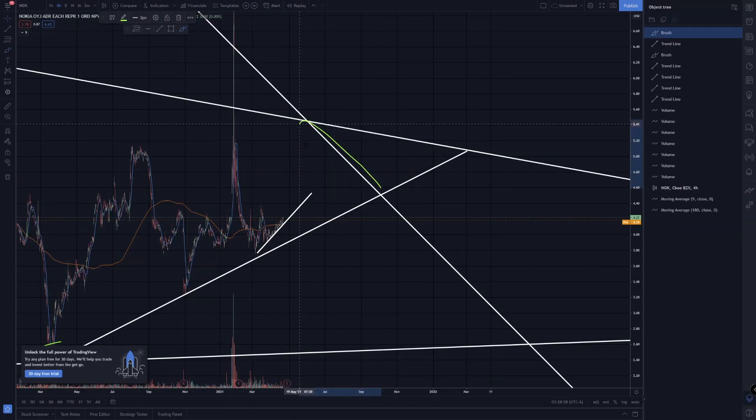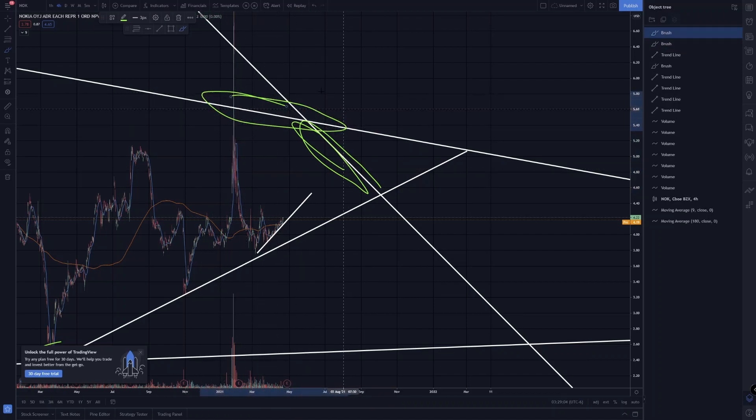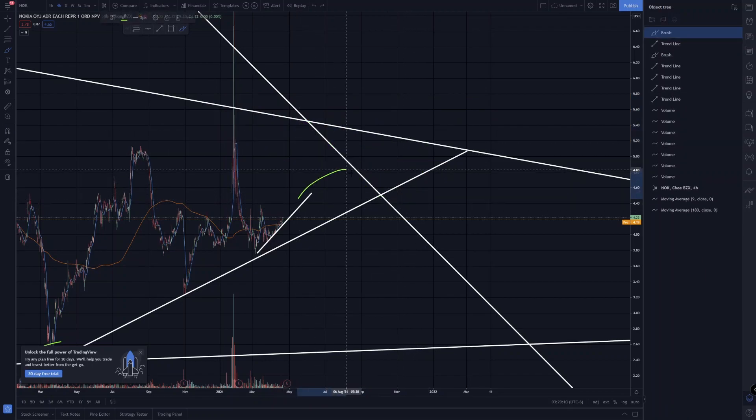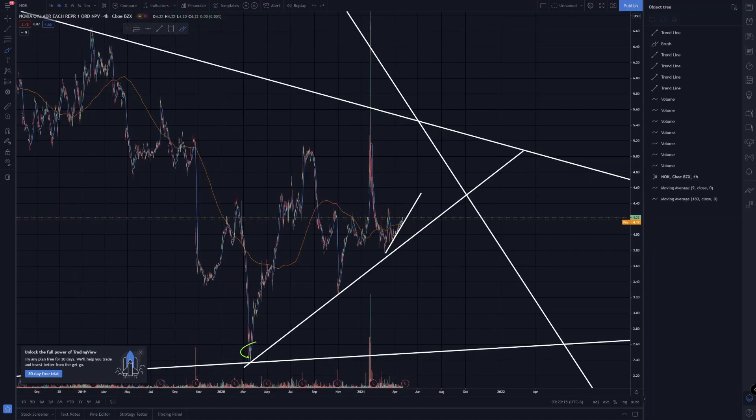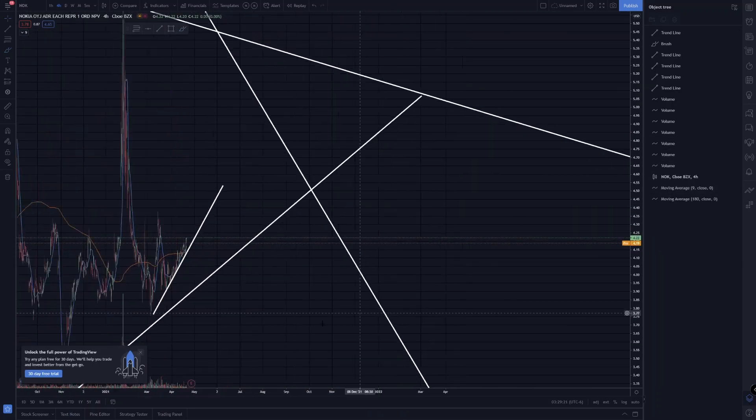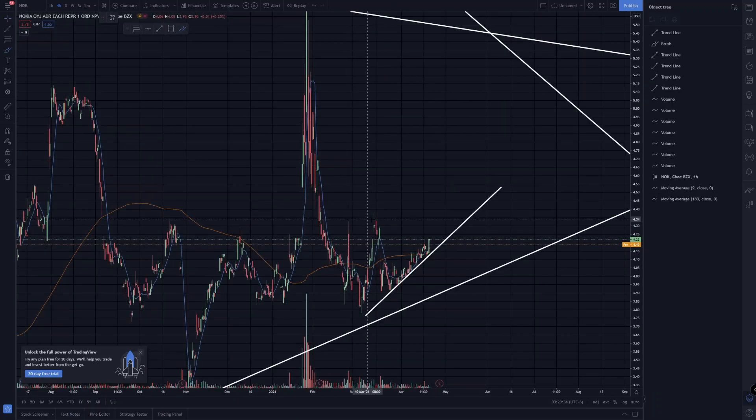The real thing I'm waiting for is: can we break this trend line right here and this trend line up here — basically the whole area? Can we break through right here, or are we going to get rejected and fall back down and have to test this line again? That's pretty much what I'm watching on Nokia. It is looking pretty decent right now — I'm wondering if we're going to get resistance at around $4.33 or $4.34.